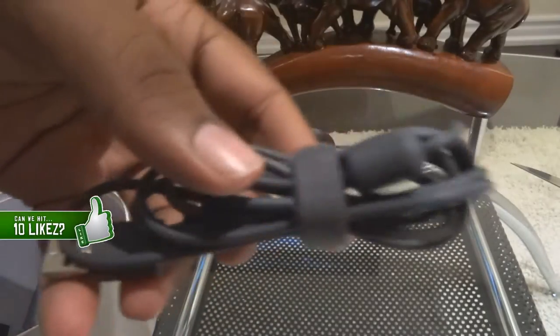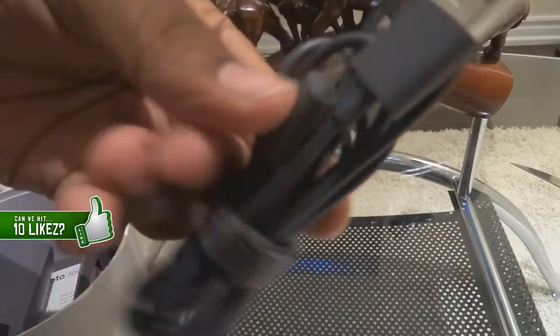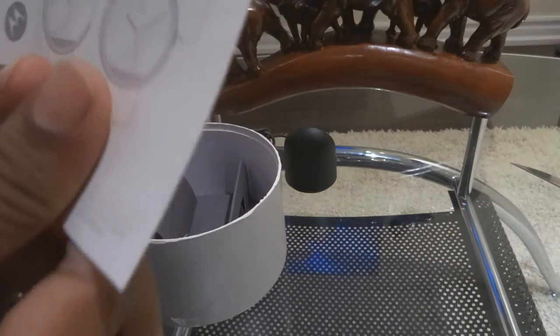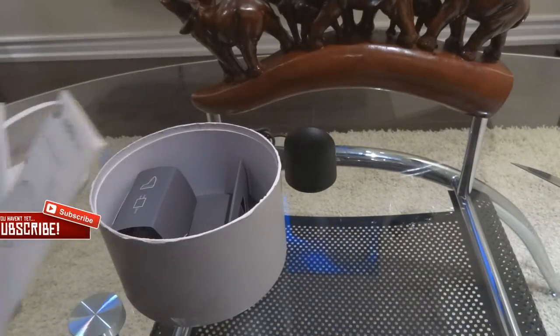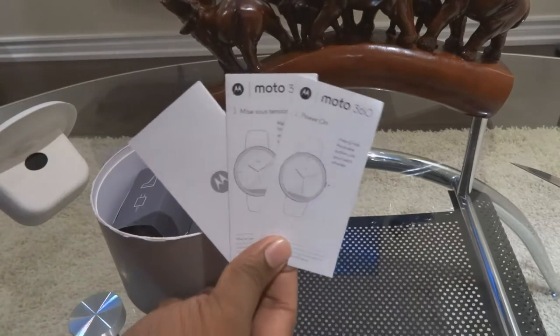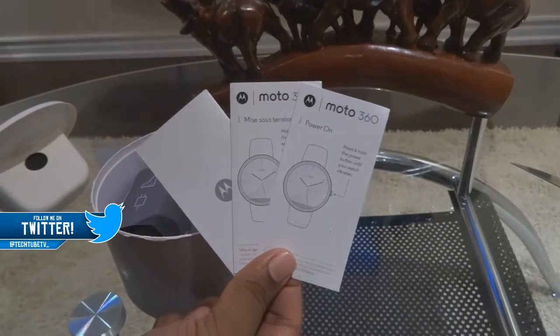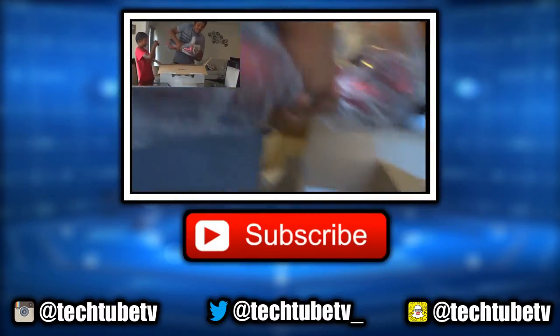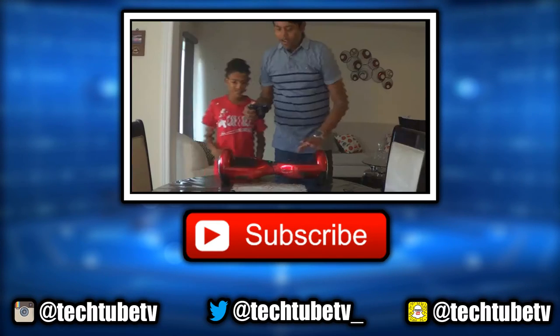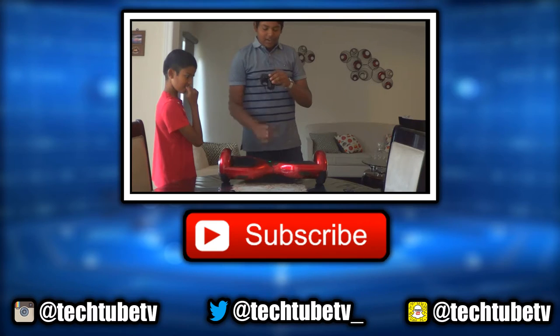So aside from that, thank you guys for watching. Hopefully you enjoyed it. Smash that like button down below. If you have any questions, drop a comment below or hit us up on our social medias, which are all linked down below. While you're here, hit that big red subscribe button — hey, it's free. Thanks for watching, this is Anjuli from TechTube. Have a great rest of your day and I'll catch you guys later.